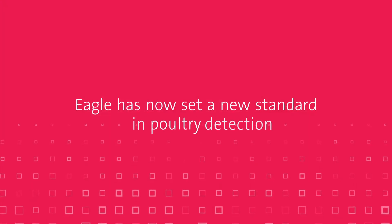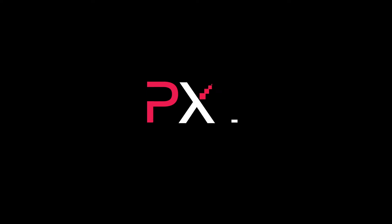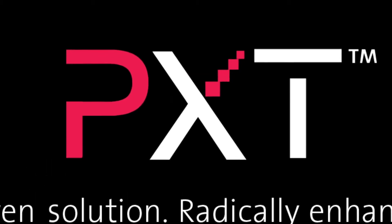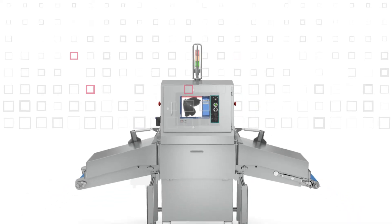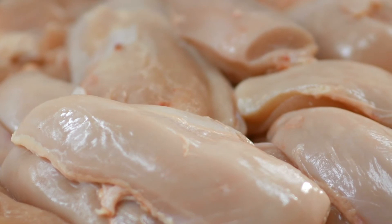Eagle has now set a new standard in poultry detection, introducing PXT — Performance X-ray Technology — a proven solution that has been radically enhanced to empower superior performance. It's a breakthrough inline inspection technology that captures more detailed data about the product being inspected, which was never possible before.